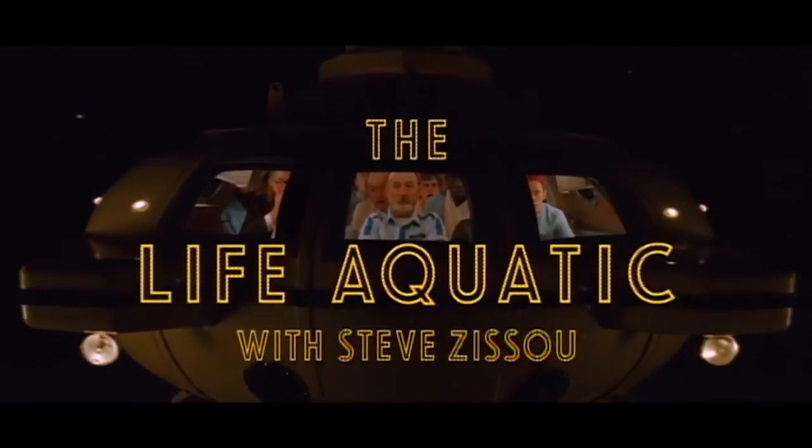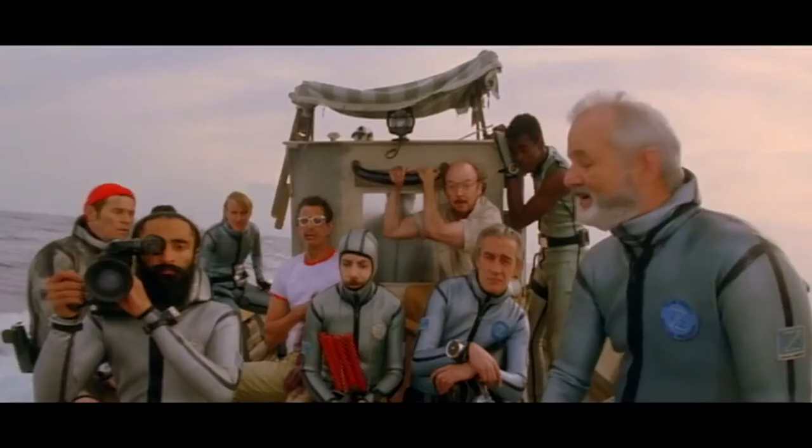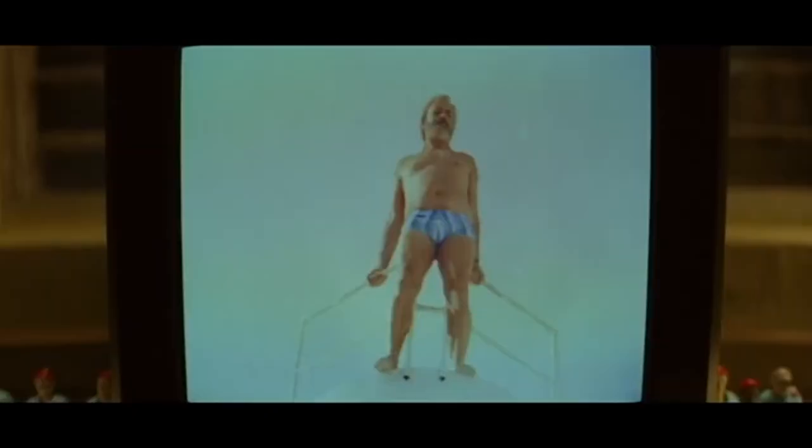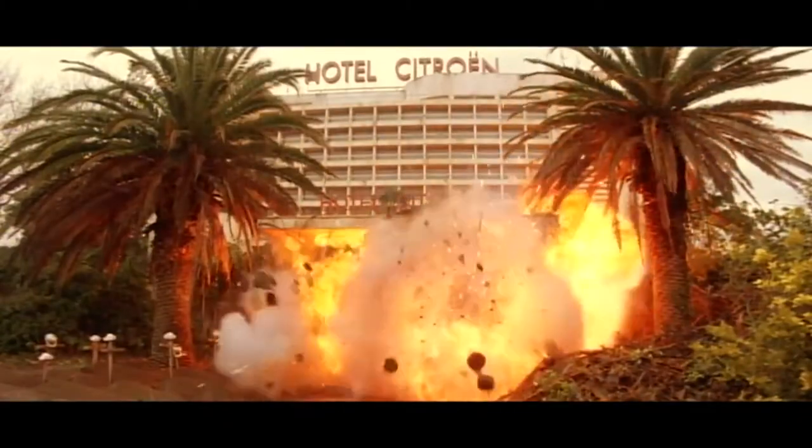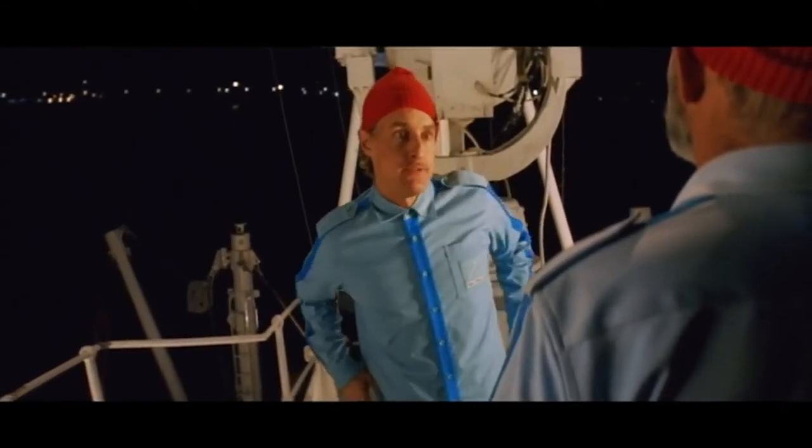His next major film, The Life Aquatic of Steve Zissou, is about a famous aquatic explorer who hunts down a shark after it kills his friend. While this is quite an odd film, you can really see Wes Anderson's style being developed throughout its making.